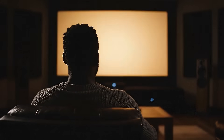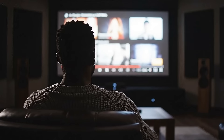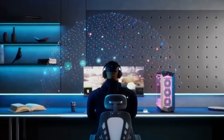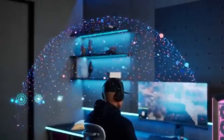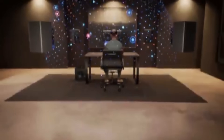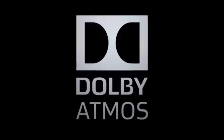Imagine you're sitting in a darkened theater or your living room, the lights dim, and as the screen comes alive, sound does more than surround you. It moves above, around, and through the space, guiding your emotions and your attention. For more than a decade, that magical sensation of sound behaving like a living, breathing part of storytelling has been dominated by one name: Dolby Atmos.